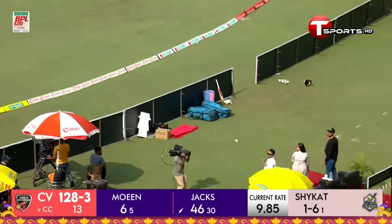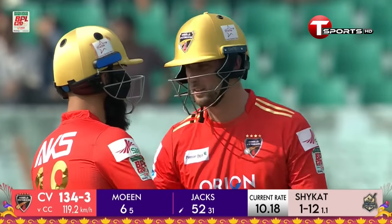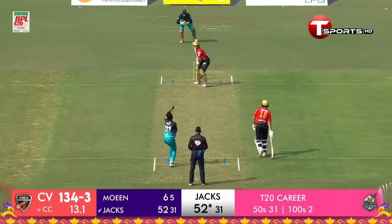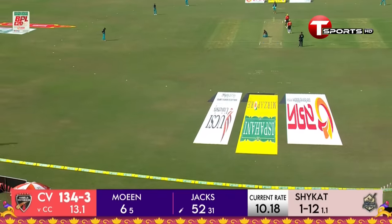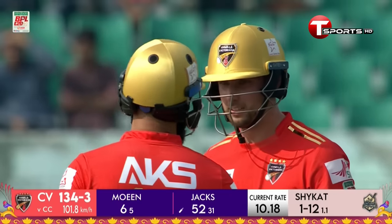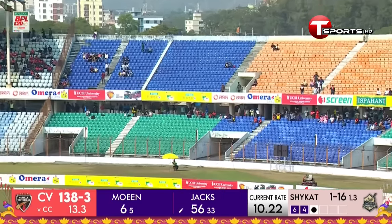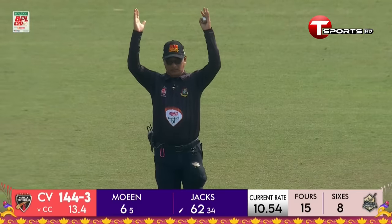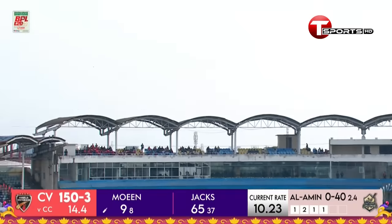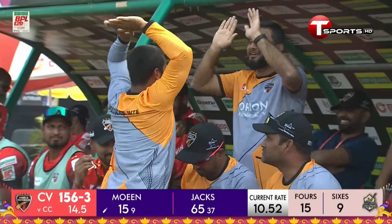He gives the ball a clout — maximum over the top! Will Jacks goes to 50 with a thunderous shot — 360 degrees, slapped it straight past the bowler. He is in a marauding mood here. It's up in there and it's going to be over once again — not the most controlled of shots.